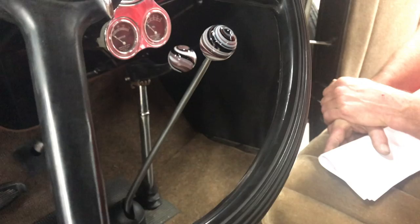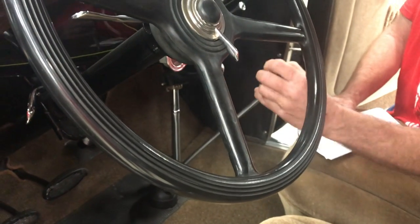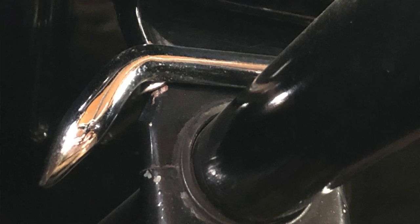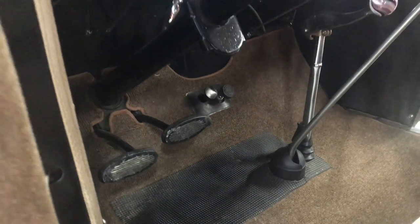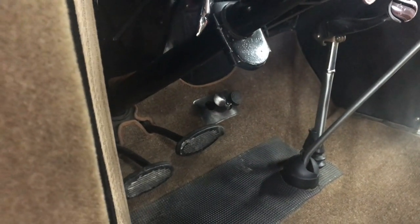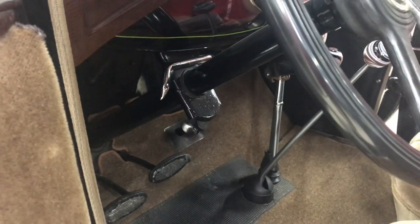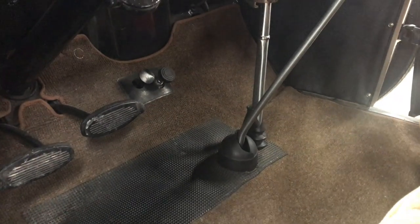Those glass knobs were original to the time. Model A's were toe-start — a push-button starter on the floor. This one has an accessory called an 'upstart,' so by lifting the lever it actuates the starter motor via a connecting rod down to where the push button would be. Without it, there'd be a small knob on the floor, making it quite a trick to hold the brake, hold the clutch, and roll your toe over to find the starter button.